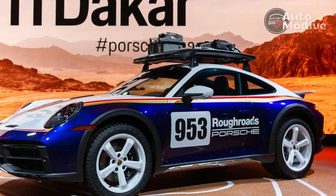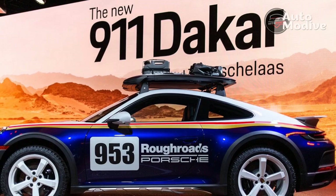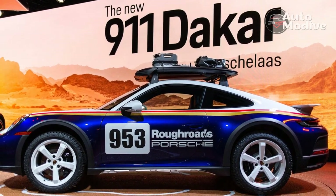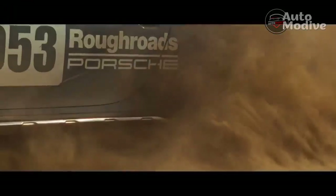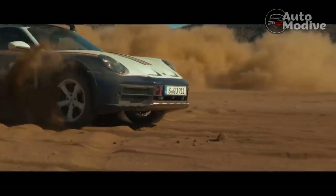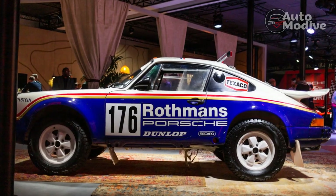Despite all the additional equipment, the 911 Dakar only weighs 16 pounds more than an equivalent Carrera 4 GTS, at 3,552 pounds in total. Not having rear seats greatly contributes to this diet, but Porsche also fits the 911 Dakar with a carbon fiber hood, roof, and rear spoiler. In fact, the hood is borrowed from the 911 GT3 — hideous nostrils and all.